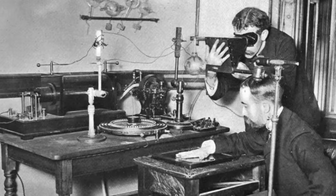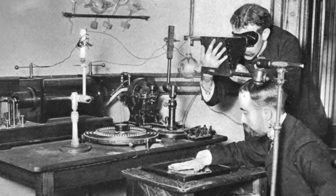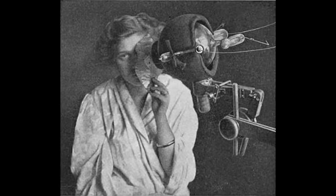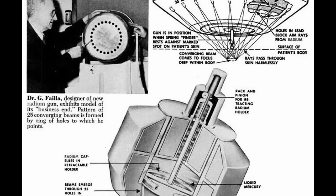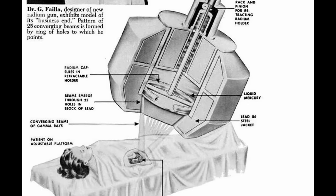Radiation has been used to treat cancer since the late 1800s, when it was noted that prolonged exposure to x-rays resulted in skin burns. Through a series of trial and error experiments, doctors discovered that it was possible to target this burning effect to remove growths and treat lesions. After much experimentation, medical professionals began to use targeted radiation to destroy cancerous tumors.